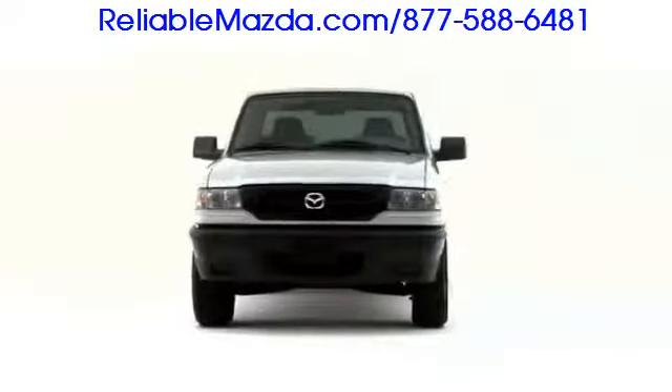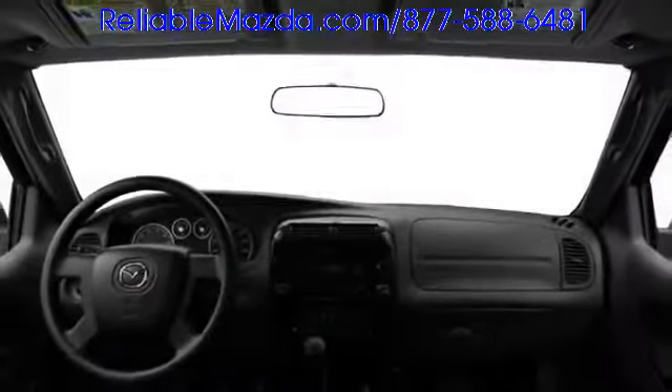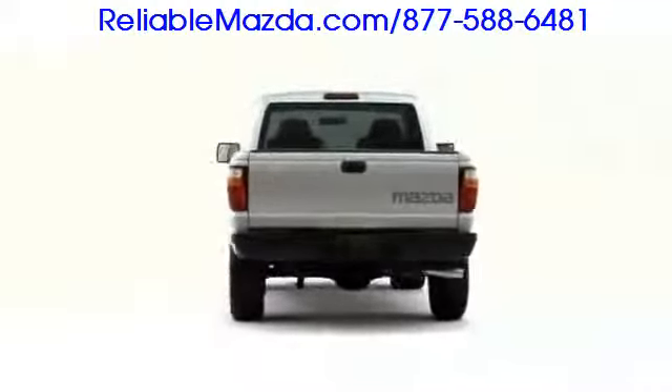Affordable utility characterizes the 2009 Mazda B-Series, a compact pickup truck available with four and six-cylinder engines and highly capable four-wheel drive.